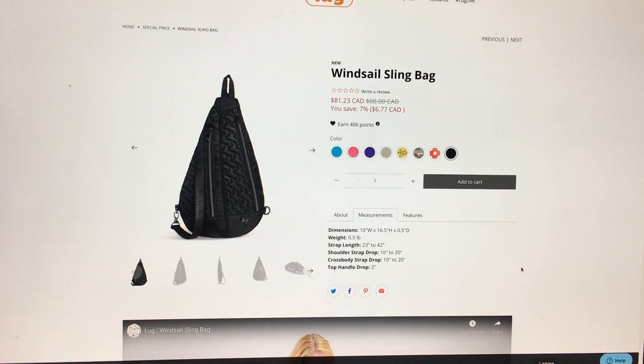Measurements: it is 10 inches wide. Whoa, that's big — 10 inches wide at the bottom? That's really big. I thought that was going to be way narrower than that. And then 60 and a half inches high.